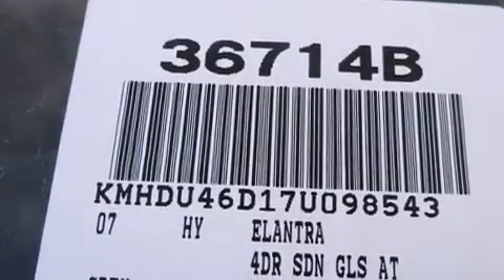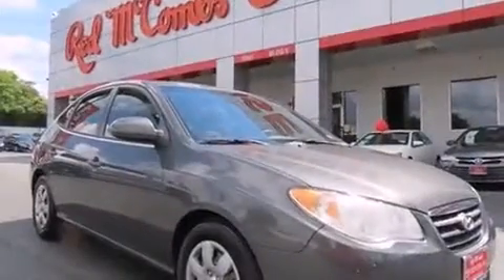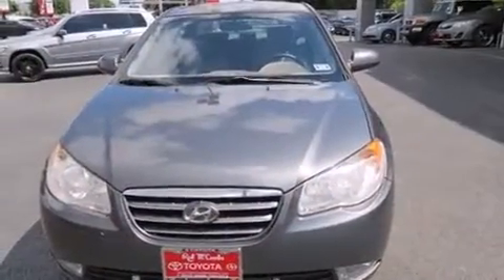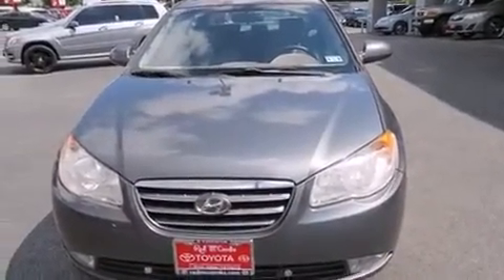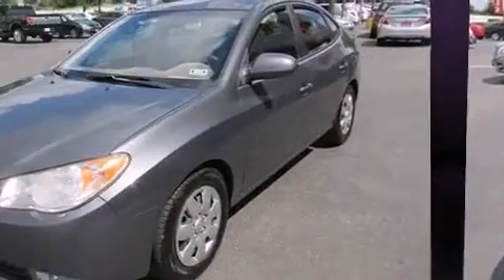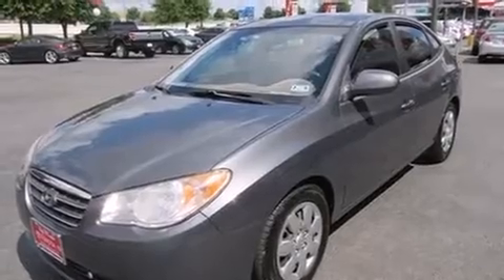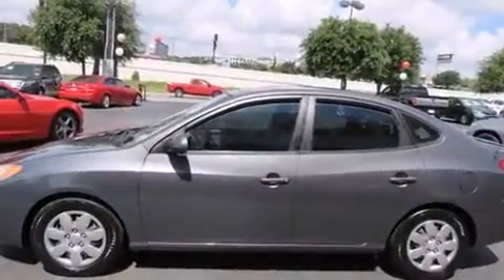Step into the 2007 Hyundai Elantra. This four-door, five-passenger sedan provides exceptional value. Smooth gear shifts are achieved thanks to the efficient four-cylinder engine, providing a spirited yet composed ride and drive. Both high fuel economy and flexible performance are assured by the four-speed automatic transmission.